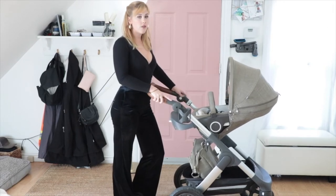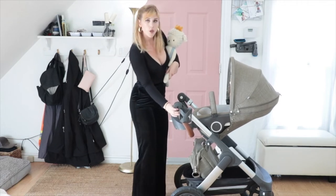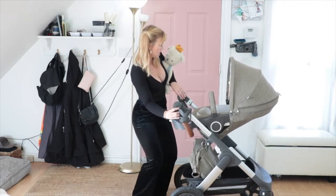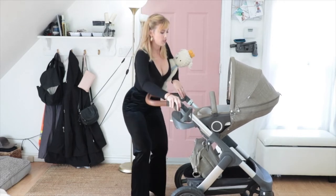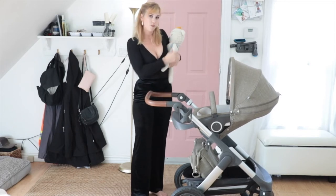Something else I don't love is the handlebars — I can't pull them back in one-handed. There have been so many times where I'm holding the baby and trying to adjust them, but I can't maneuver the handlebars with him in my arms.